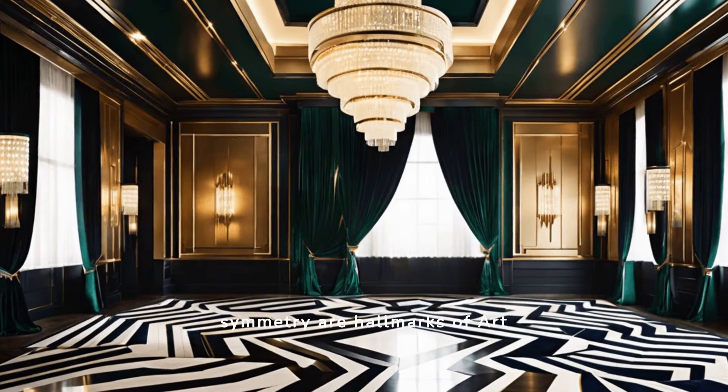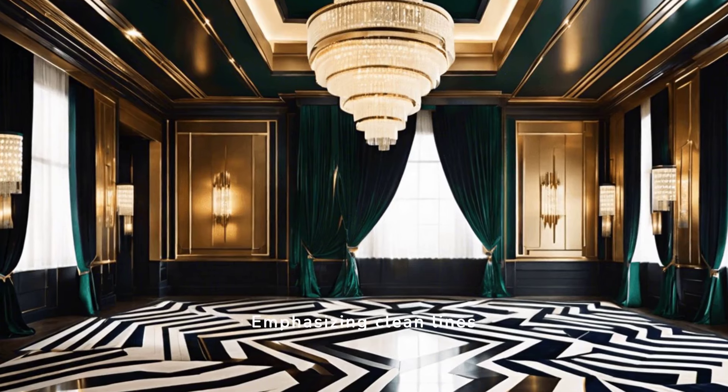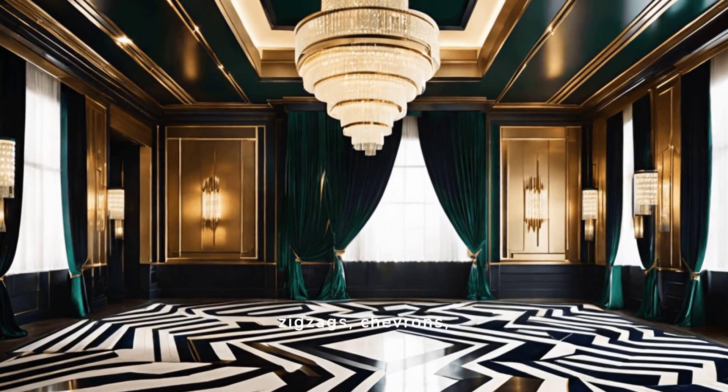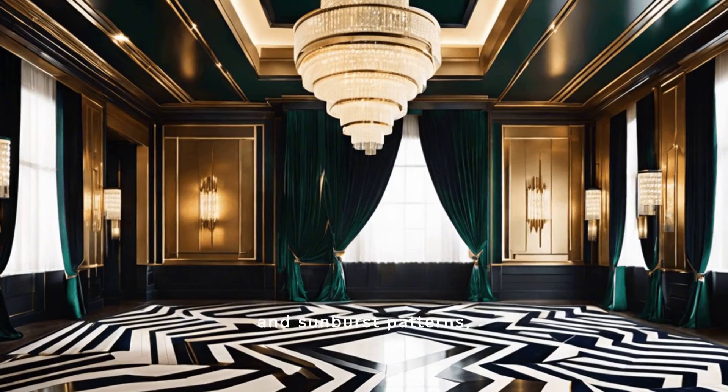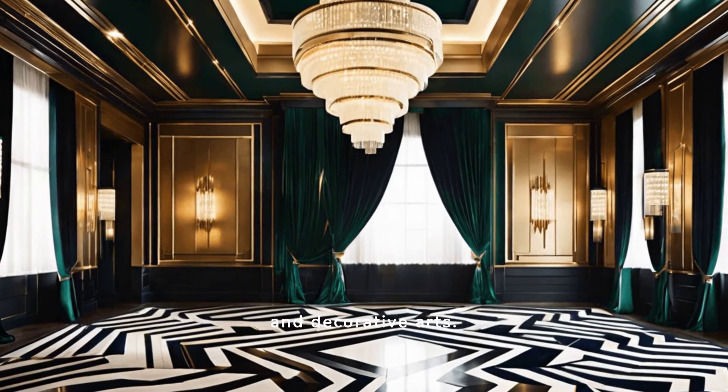Geometric forms and symmetry are hallmarks of Art Deco design. Emphasizing clean lines and balanced proportions, this style often incorporates zigzags, chevrons, and sunburst patterns, creating visually striking and harmonious compositions in architecture, interiors, and decorative arts.